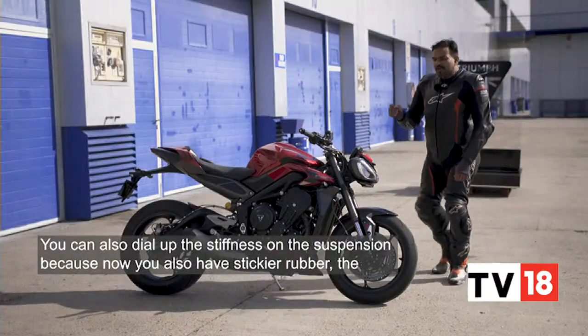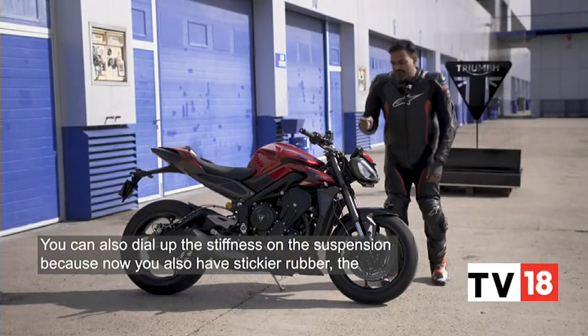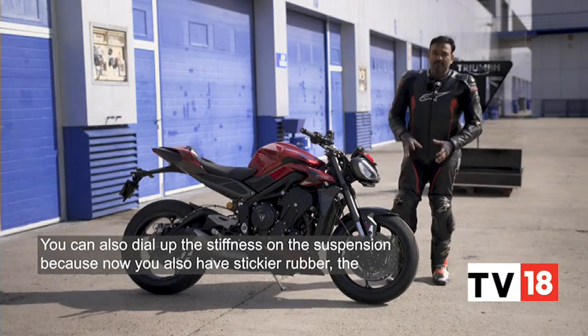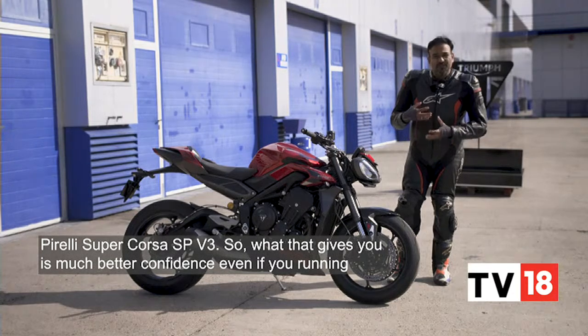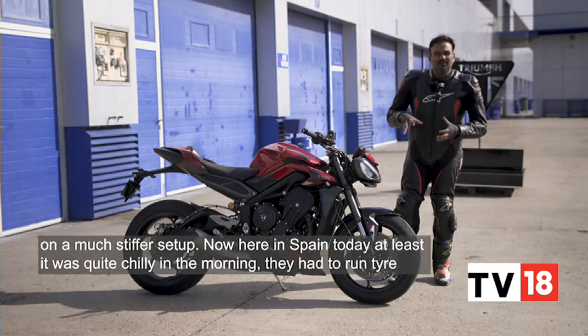You could also dial up the stiffness on the suspension because now you also have stickier rubber — the Pirelli Supercorsa SP version 3. That gives you much better confidence even if you're running a much stiffer setup.